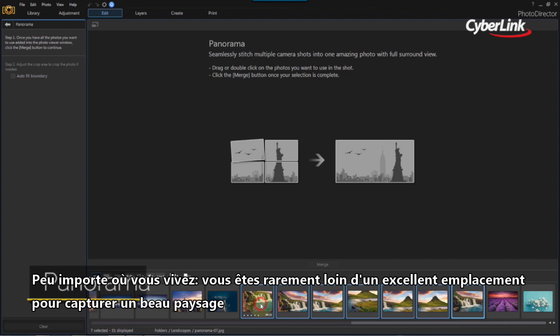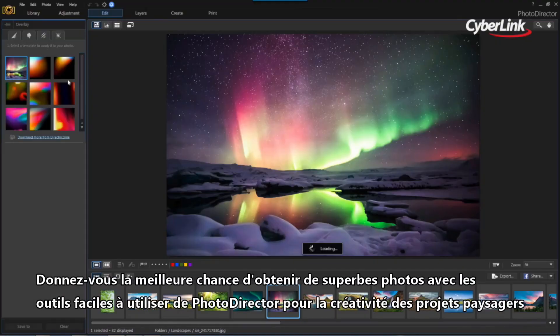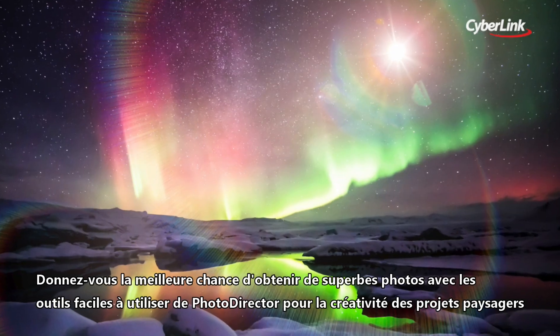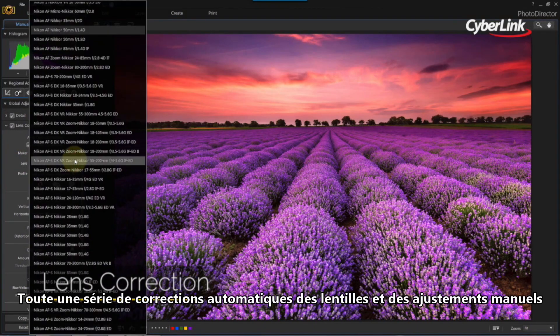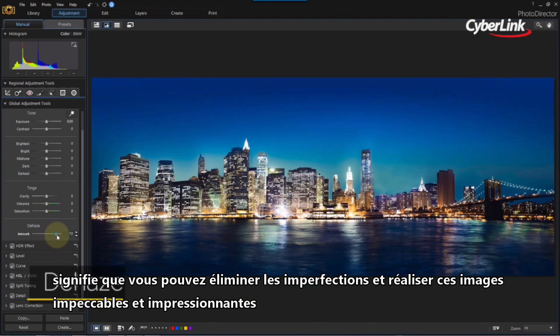It doesn't matter where you live, you'll rarely ever fail to find a great location to shoot landscape art. And even if you have to travel, it's all part of the adventure. Give yourself the best chance of landing great photos with PhotoDirector's easy-to-use tools for creativity and landscape projects. A whole host of automatic lens corrections and manual adjustments mean you can strip away imperfections and achieve those flawless, print-worthy images.